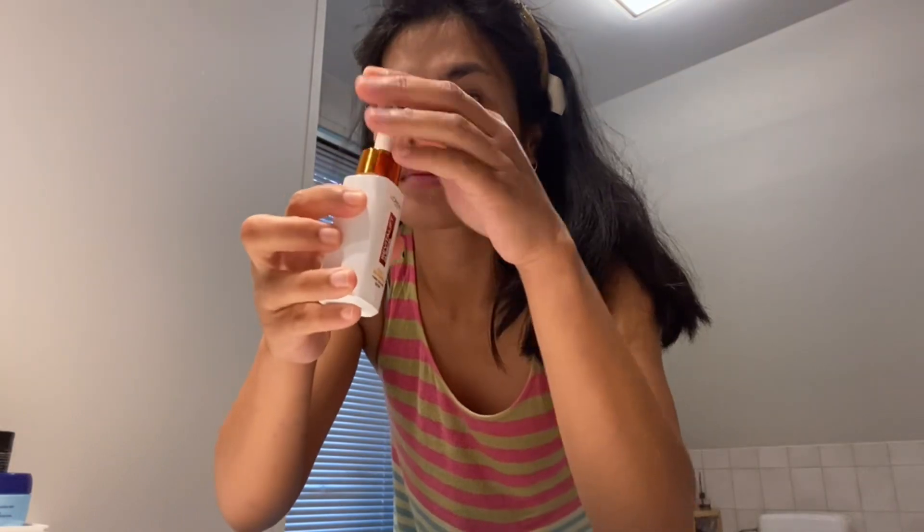After I wash using the soap I used earlier, I cleanse my face using this product and I feel really satisfied — I feel so clean when I use it.